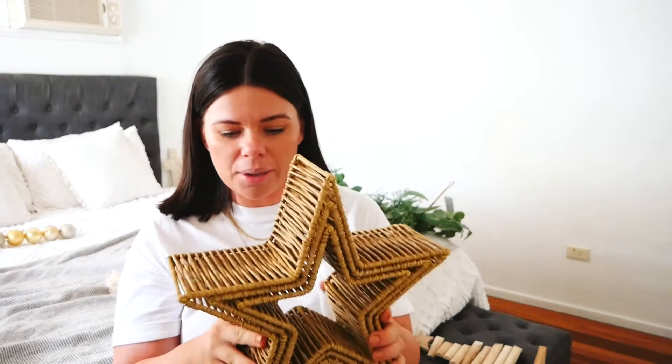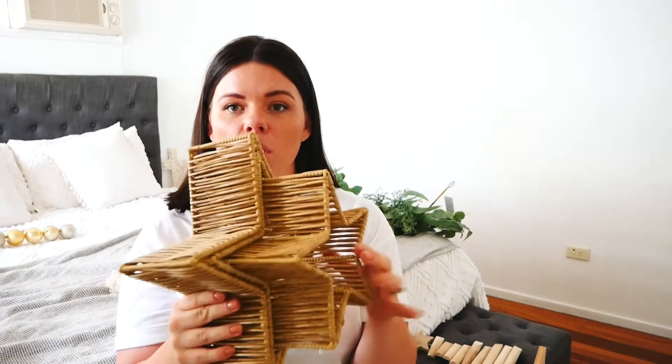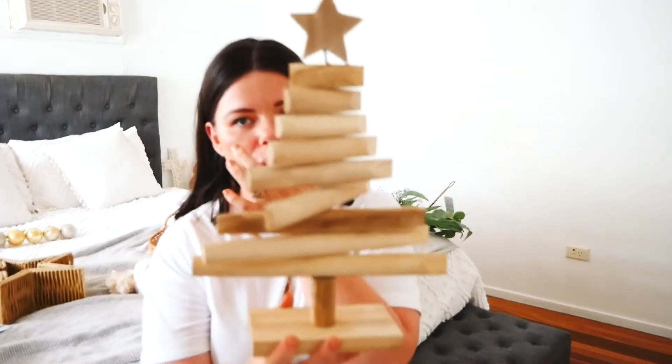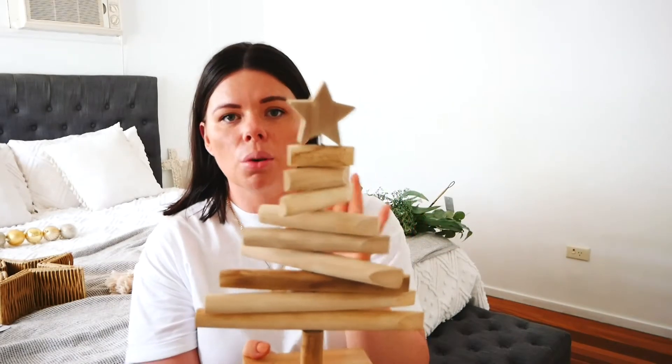My first item is this set of three rattan stars — small, medium, and large. They'll be good on shelving, on tables, anywhere you can put them. They're quite large but I think they're just a really nice addition to getting that really neutral coastal kind of luxury feel for Christmas.